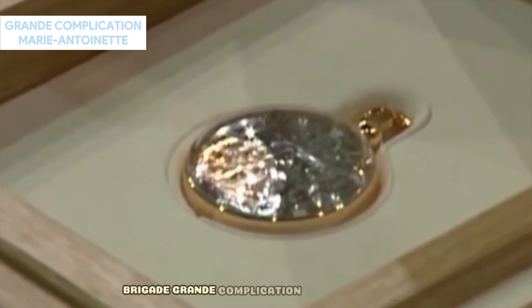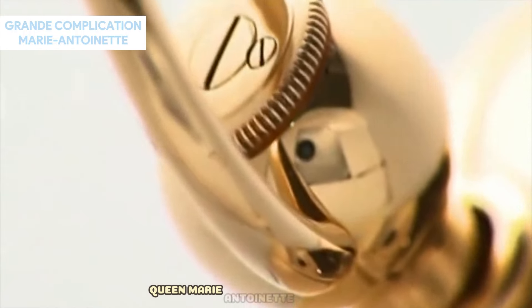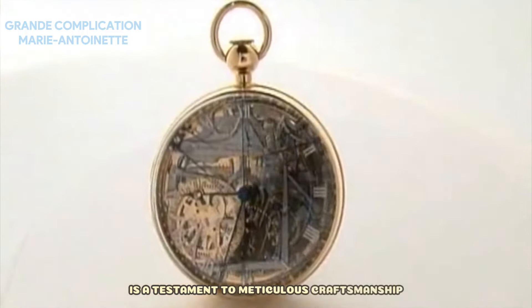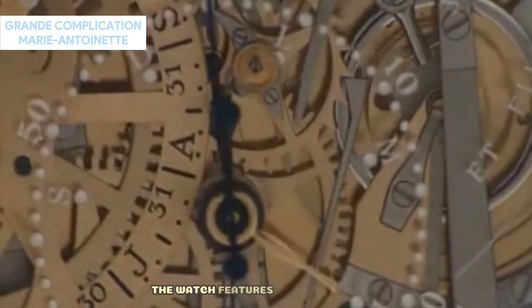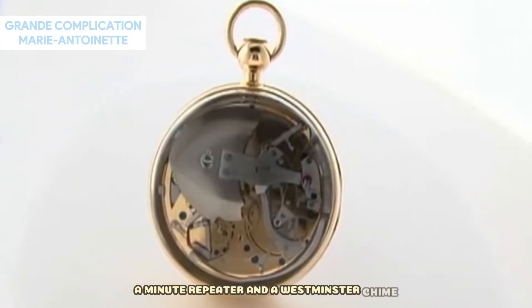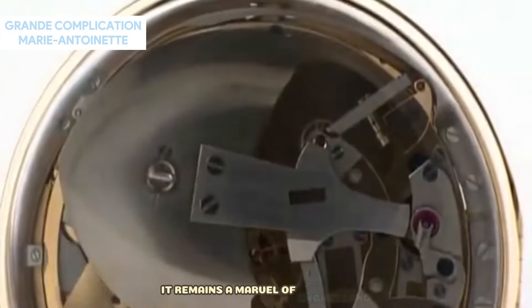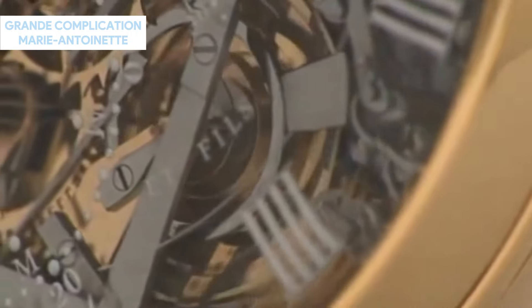Breguet Grande Complication Marie Antoinette — Price: USD $30 million. Commissioned by an admirer of French Queen Marie Antoinette, this timepiece is a testament to meticulous craftsmanship. Crafted over 40 years by Abraham-Louis Breguet, the watch features 24 complications, including a perpetual calendar, a minute repeater, and a Westminster chime. Despite its historical significance, it remains a marvel of engineering, earning its place among the most expensive watches in the world in 2024.